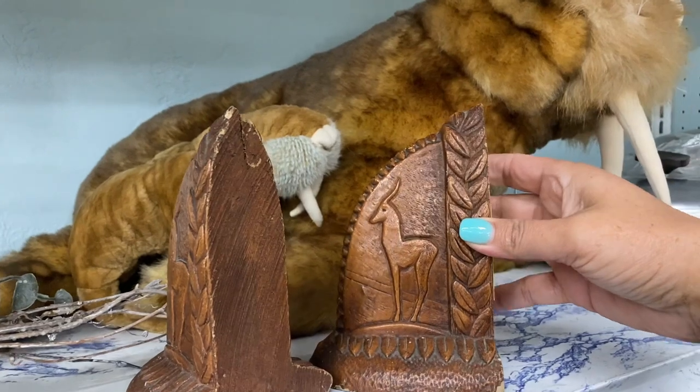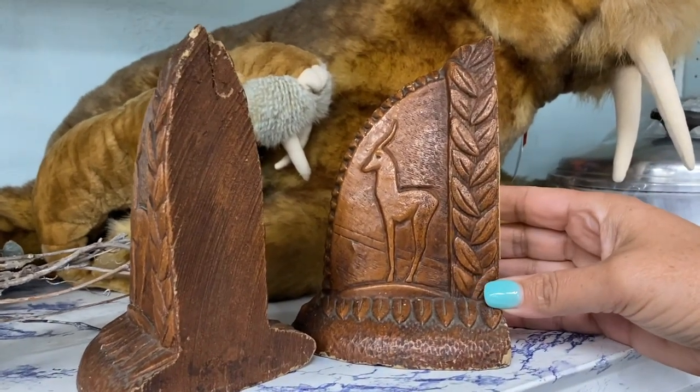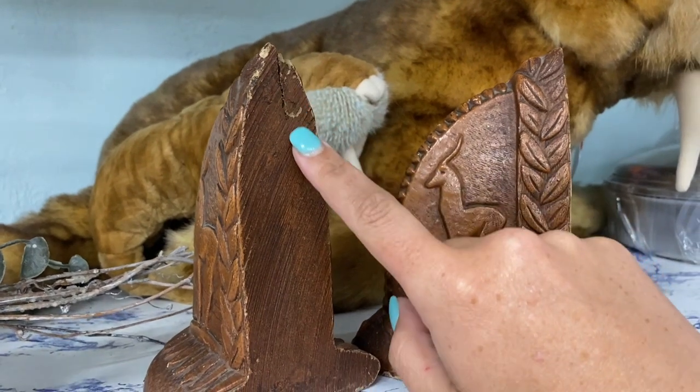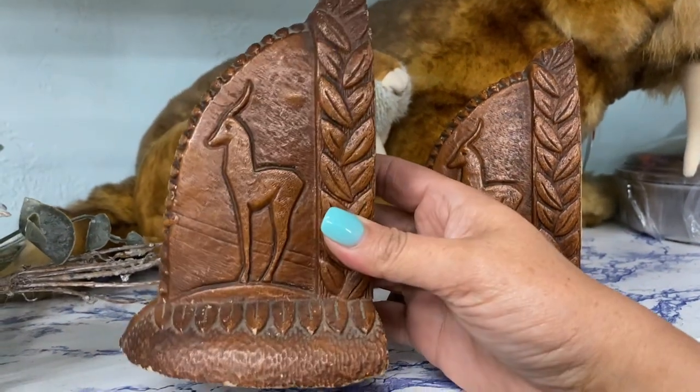I found this exact same pair of bookends and they had the same kind of chipping along all of the edges — I'm pretty sure they're made out of some kind of plaster and they don't hold up well, but darn they're still cute.